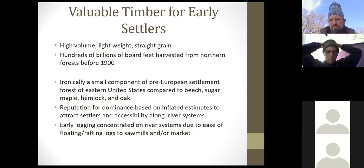We hear those stories and think white pine was filling all the East Coast in climax forests. But ironically, white pine, while it was widespread, was actually a pretty small component of the pre-European settlement Eastern forests compared to beech, sugar maple, hemlock, and oak, which accounted for about 79% of the total trees marked in original land surveys.